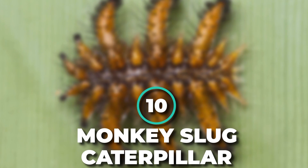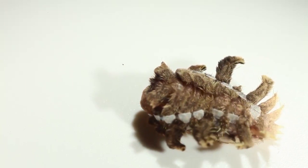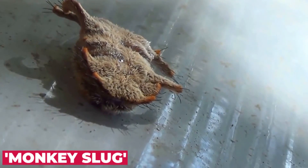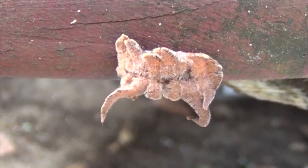Number 10: Monkey Slug Caterpillar. Judging by those furry, curly projections and flattened body, you'd be forgiven for mistaking this caterpillar for a weird hairy spider. Also known as a monkey slug, the larva of the hag moth can lose one of its shaggy appendages without any ill effects.